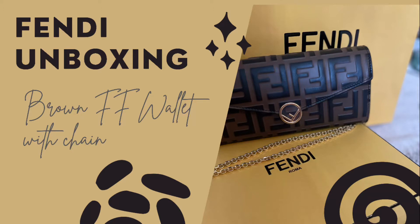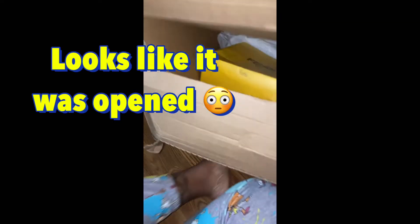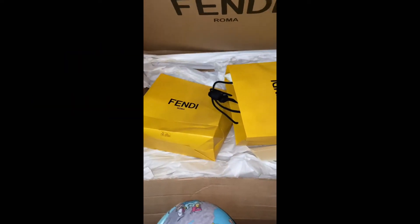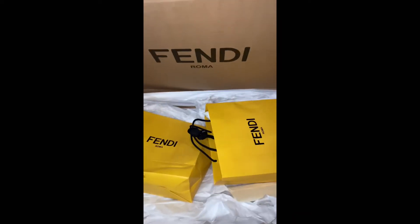So I know I created this very cute title — 'Fendi Unboxing' — for my video, but it really should have been something else. You'll understand what I mean, just continue to watch. First of all, whack this box — this is literally how I just picked it up. Did somebody go through my stuff? Like, this can't be real right now.